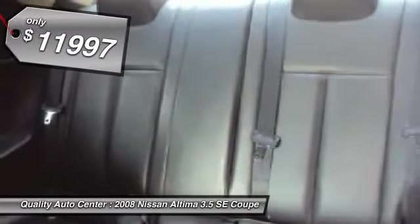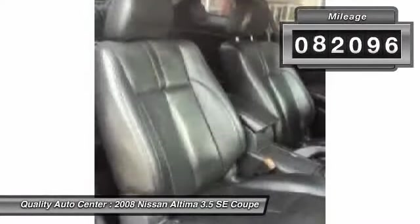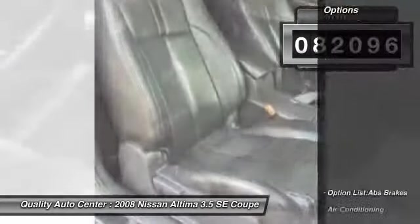And is priced below $15,000. This vehicle has less than 85,000 miles. Here are some of this vehicle's great options.